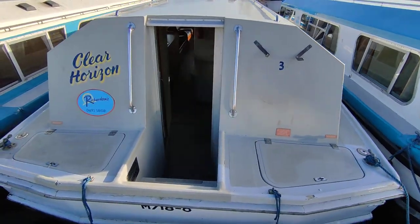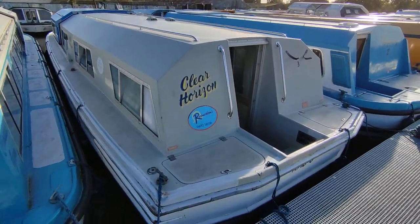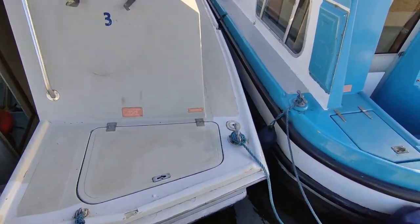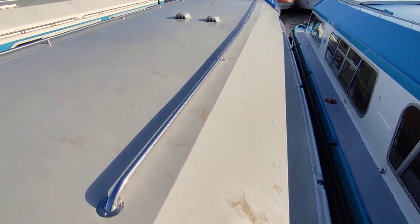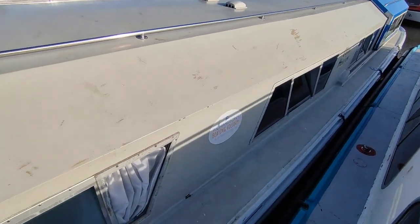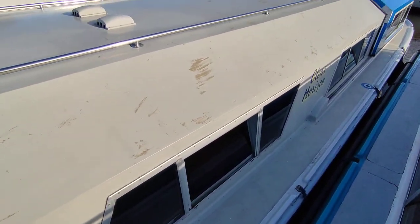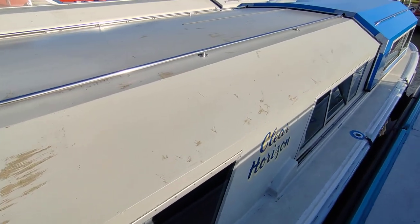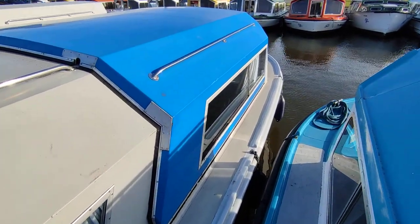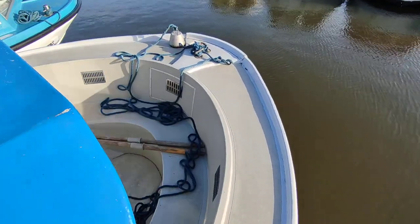This is Steve Beggs of Boatshed Norfolk with a Horizon 42 single level cruiser. This is the exterior, featuring a cool sliding saloon canopy on this model and a large front well.